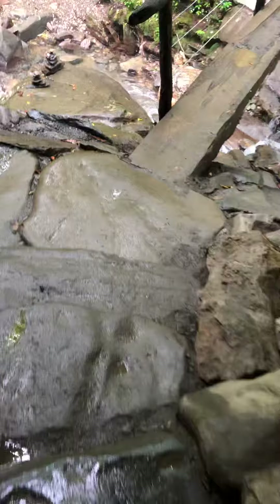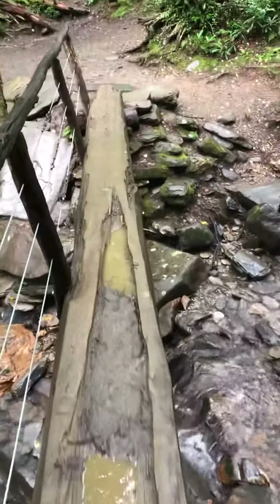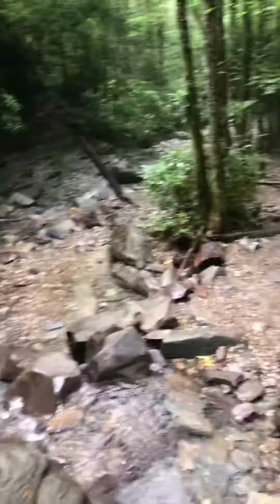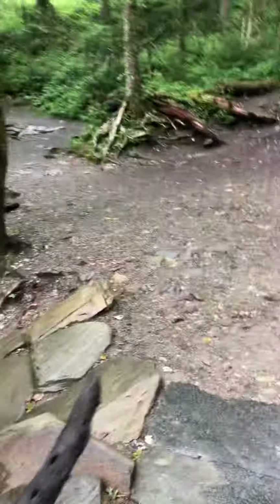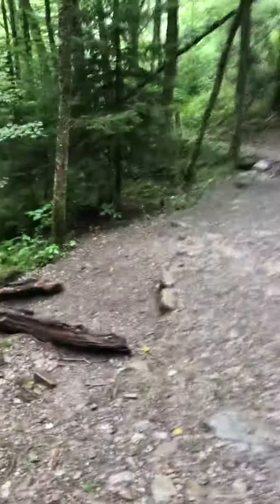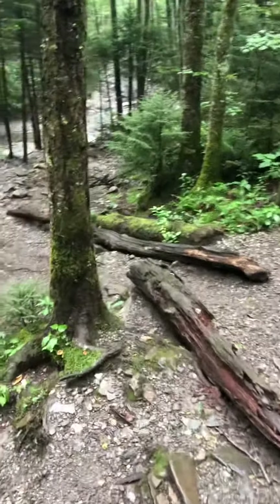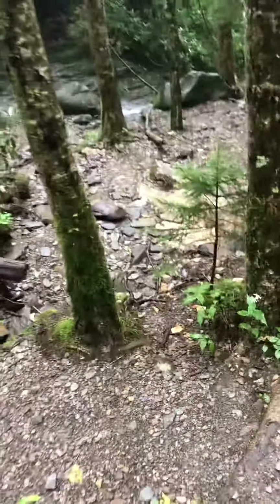We're coming over a little bridge. We can pan off to the right and see some waterfalls. Everything's so wet because we just had a nice rain that came through here. I'm going to walk down toward the falls more so we can get a little closer view.